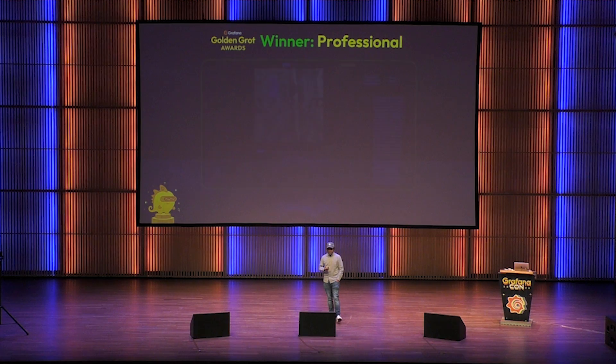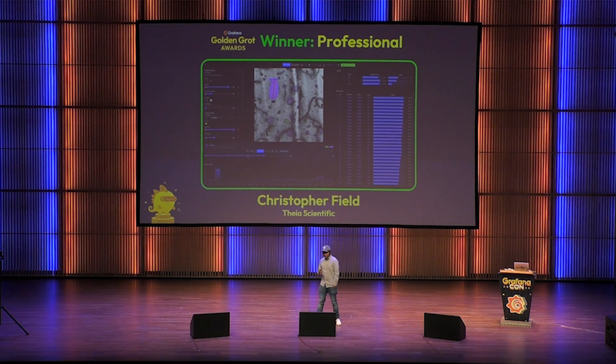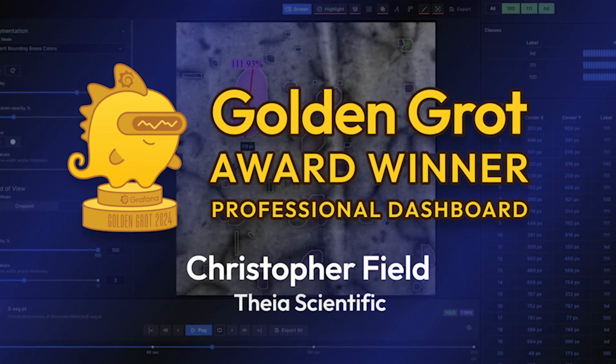The Golden Grot winner for the professional category is Christopher Field from Thea Scientific. My name is Dr. Christopher Field. I am the principal developer, original developer, co-founder, president, and chief barista for Thea Scientific.